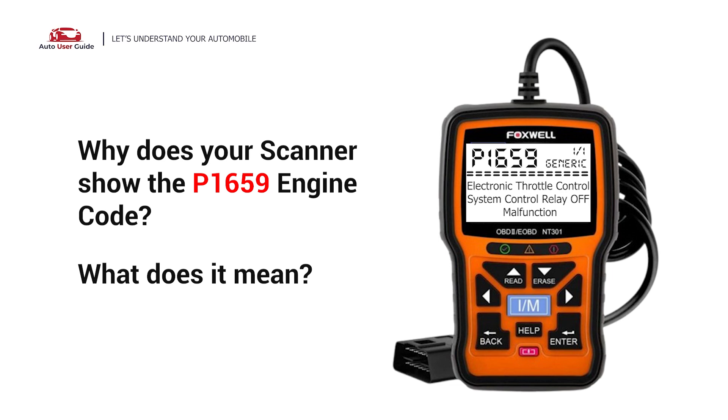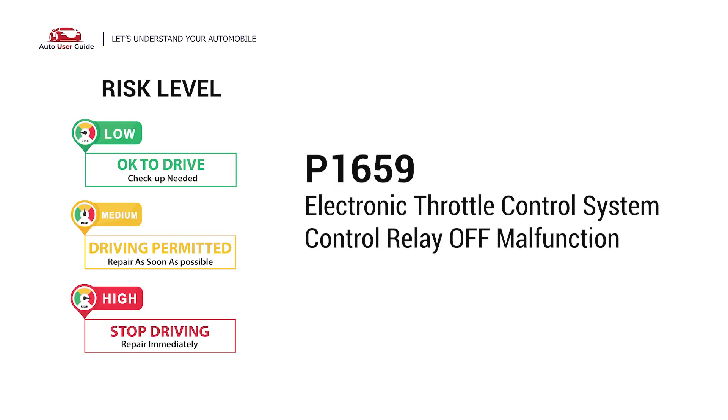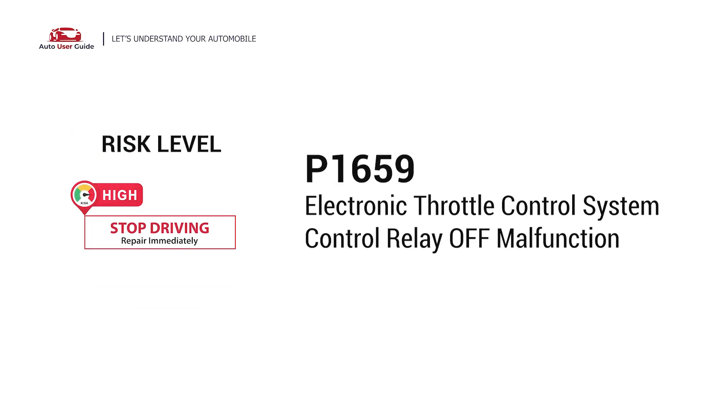Why does your scanner show the P1659 engine code, and what does it mean? The P1659 engine code stands for the Electronic Throttle Control System Control Relay OFF malfunction.